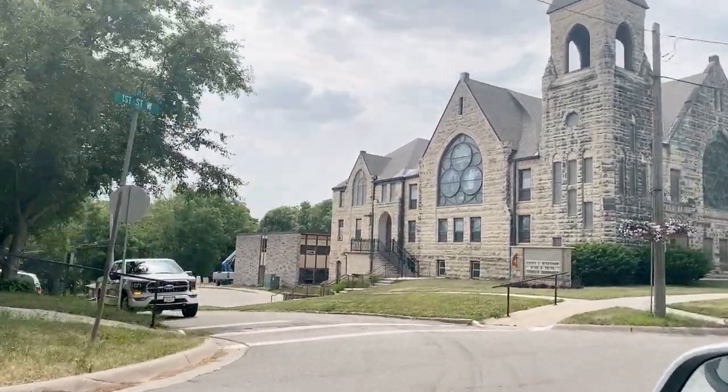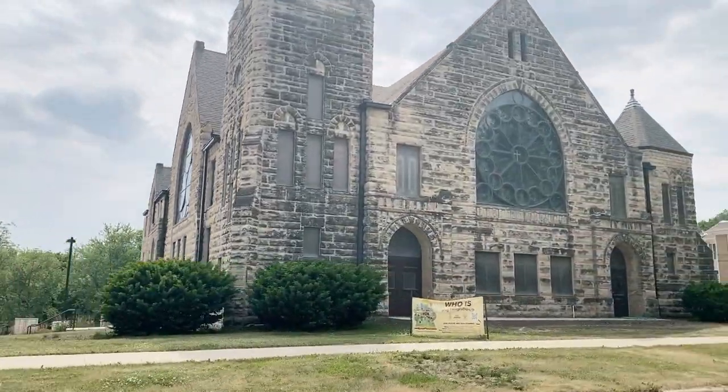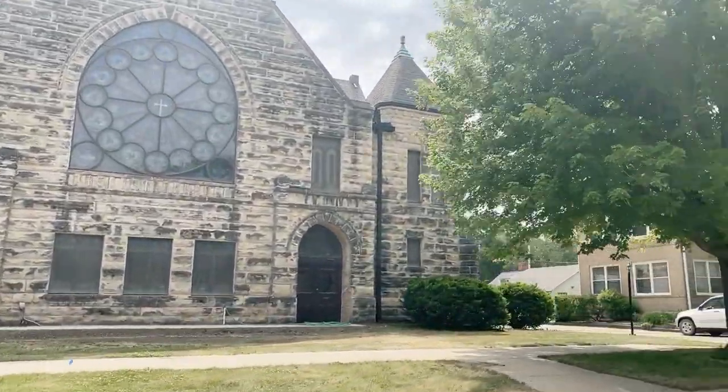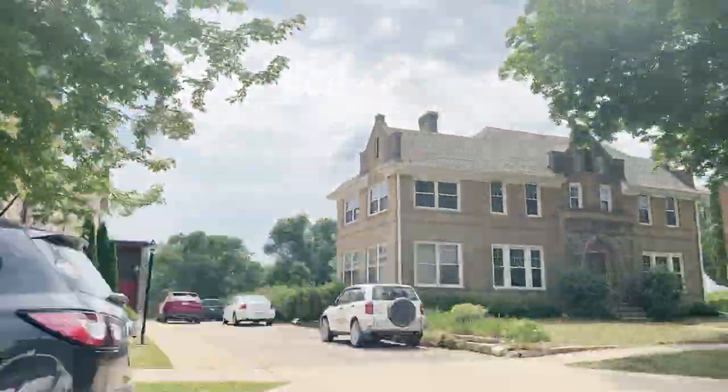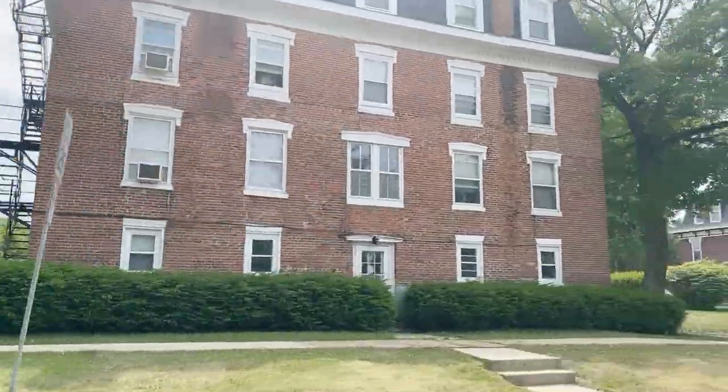Now we're going to take a drive around some of the neighborhoods in Mount Vernon and look at houses, but first I want to show you this amazing looking church and drive you past a portion of the Cornell College campus. So pretty!